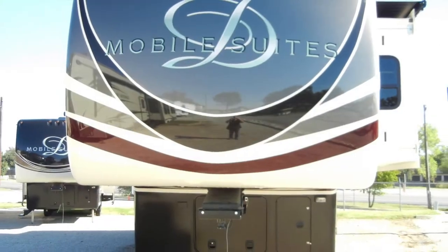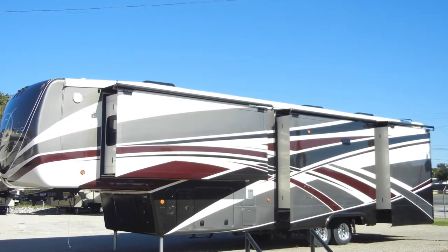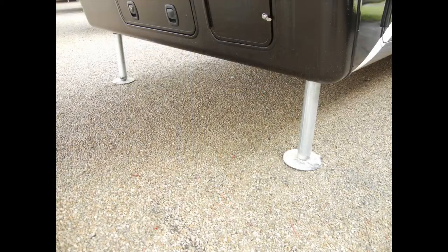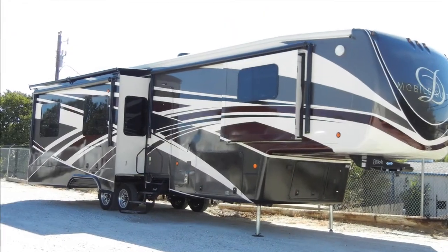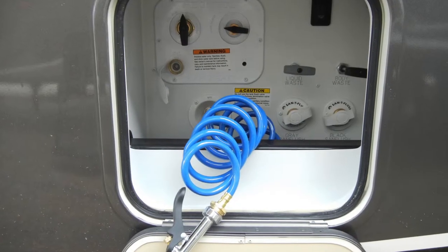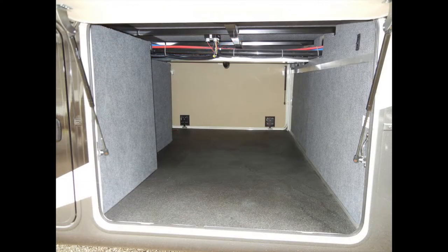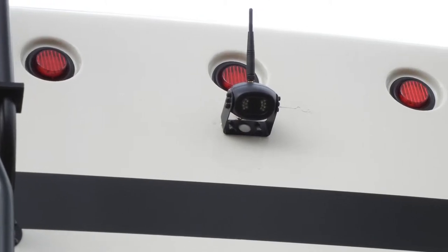The Mobile Suites 41-RSSB4 has a lot of exterior amenities to make your camping experience more enjoyable, like the six-point pinless hydraulic leveling system with one-touch auto leveling, a large 78-inch door with keyless entry, and power four-step entry stairs with safety handle, two power awnings with aluminum weather shield, a water pump switch at the outside hookup center, an easy-access exterior storage compartment with durable and washable storage liner, and an audible wireless backup camera system.